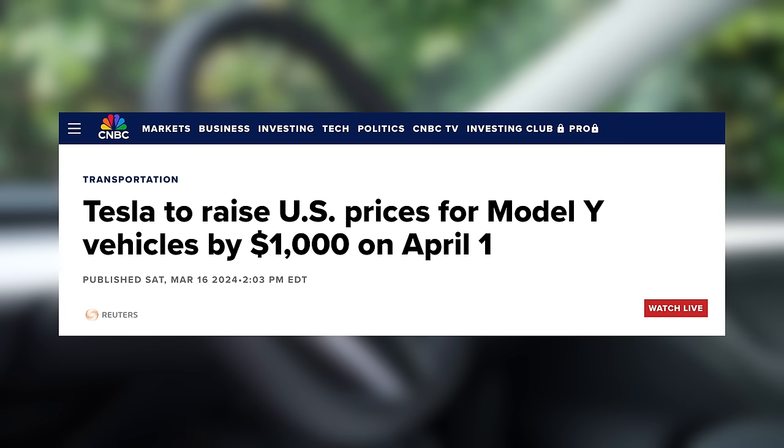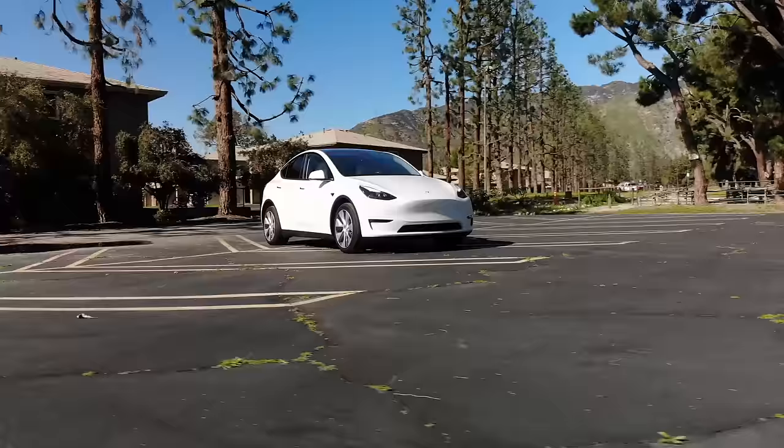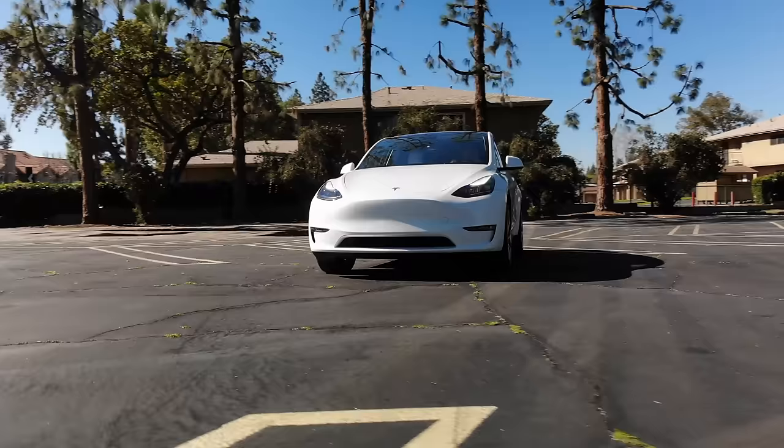We also saw them implement their strategy of pre-announcing a price increase to drive sales, and that again could be something we see. It's always a mystery as to when to buy a Tesla, when they'll introduce new options, and when pricing will change. For now, the Model Y has gone up in price, and I'm curious to see if this reflects demand outpacing production again, or if there's something else at play.